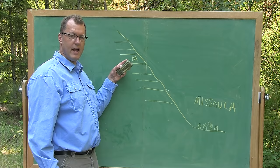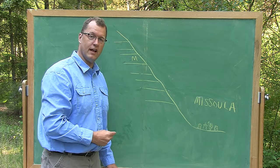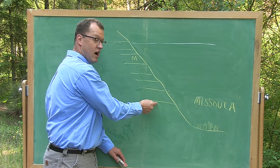Even though we don't have specific dates, most geologists agree that the highest strandline is the oldest lake, and that the strandlines get younger as you go down the hill. The thinking is, if there was a young lake up high and then you drained it, wouldn't you wipe out all the older strandlines? So: older equals highest, younger equals lowest.